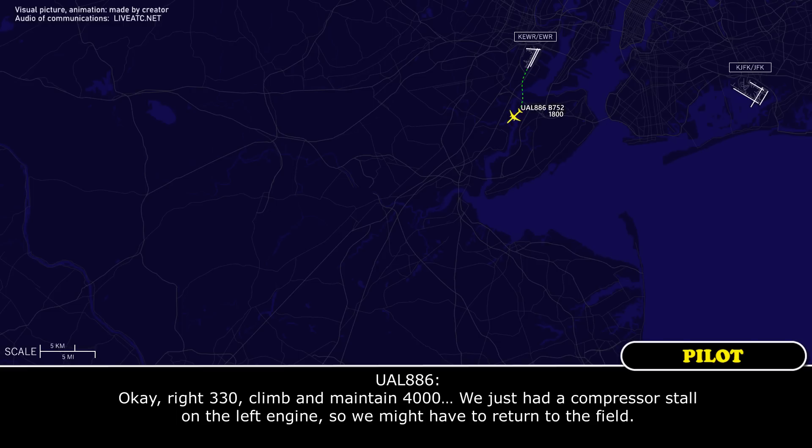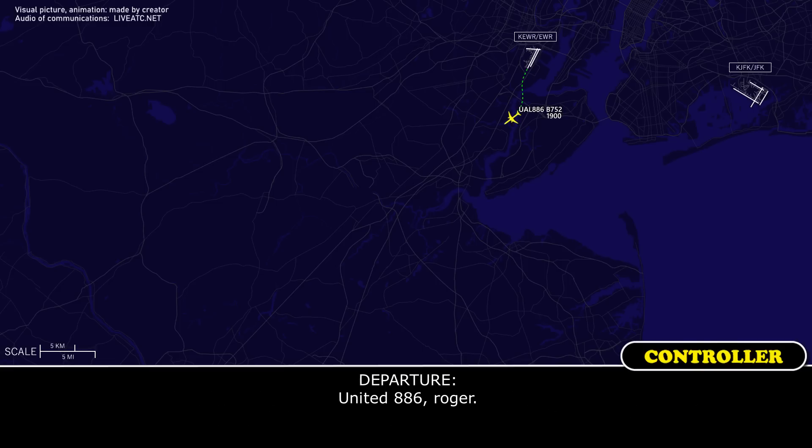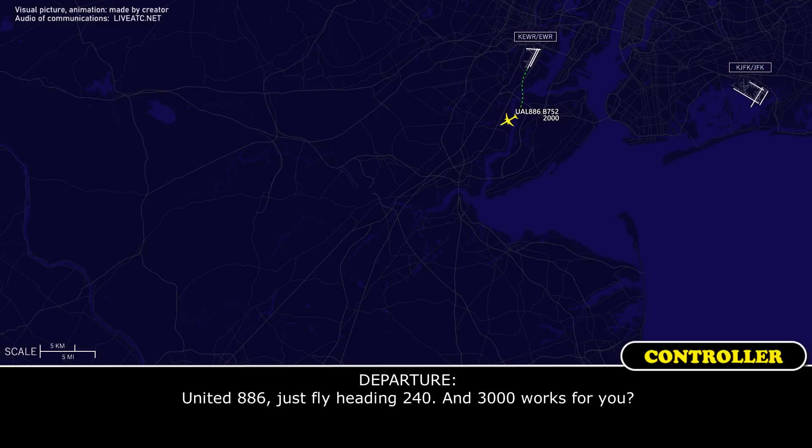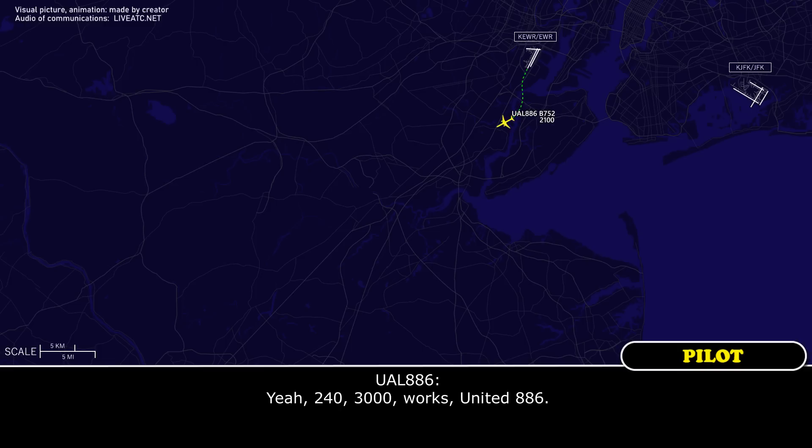We've just had a compressor stall on the left engine, so we might have to return to the field. 886, roger. 886, just fly heading 240, and 3,000 works for you. Yeah, 240, 3,000 works, 886.